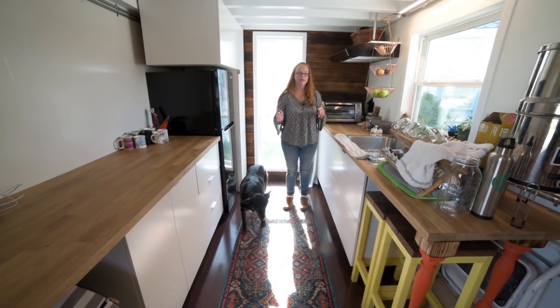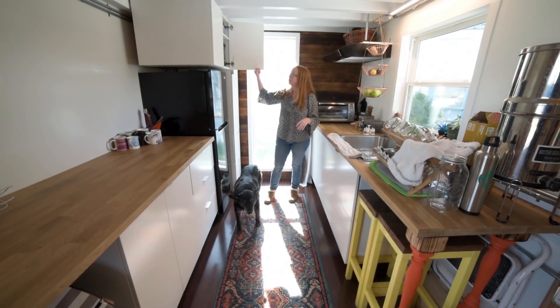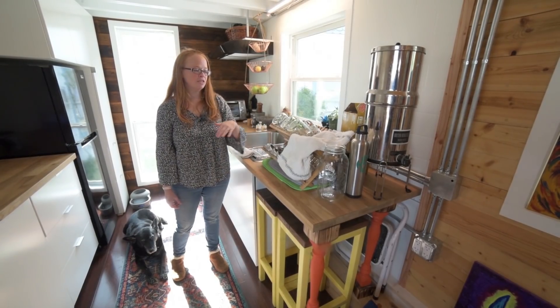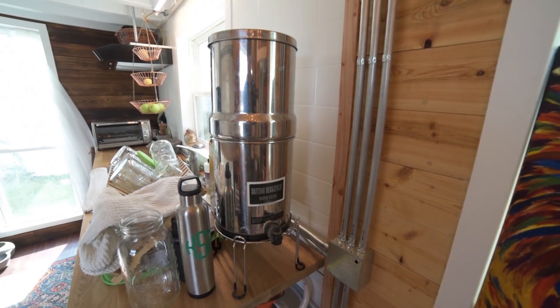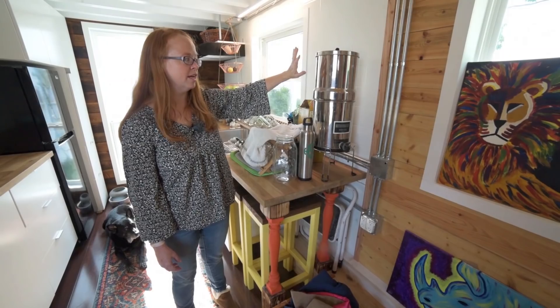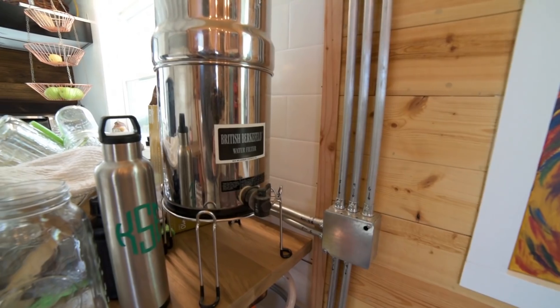Since we don't have an oven, we just use the toaster oven and we have our microwave hidden up here. The mason jars are used for bulk spices and bulk foods and things like that. This is a Berkey water filter — it has charcoal gravity-based filters and fluoride filters in it, and this is what we use almost exclusively for our drinking water.